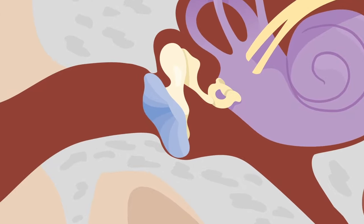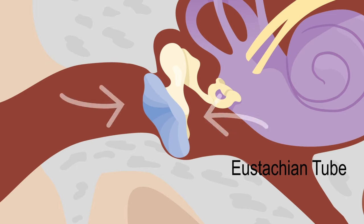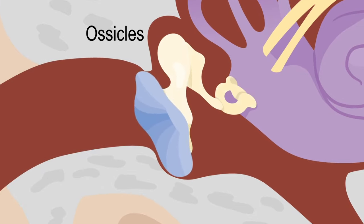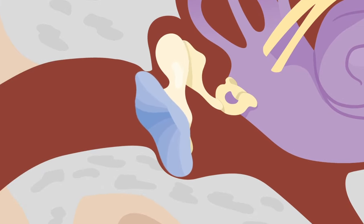The middle ear takes these sounds and turns them into vibrations. Sounds that come into the middle ear hit the eardrum, causing it to move. The eustachian tube helps the eardrum to work well by keeping the air pressure balanced on both sides. When the eardrum moves, it makes three small bones, called ossicles, vibrate. The vibrations are then sent to the inner ear.